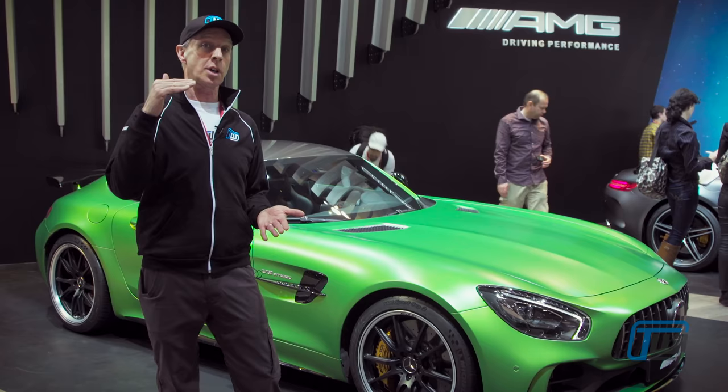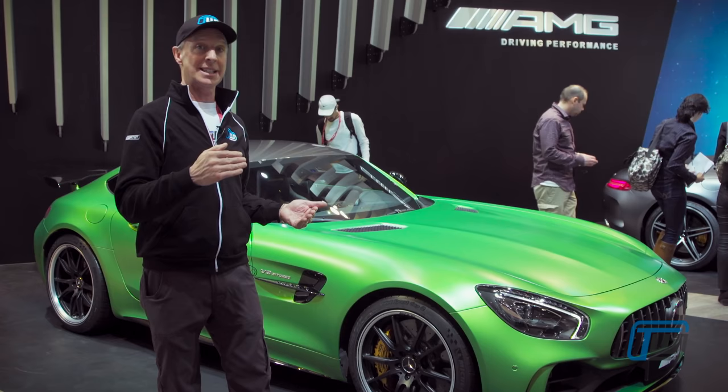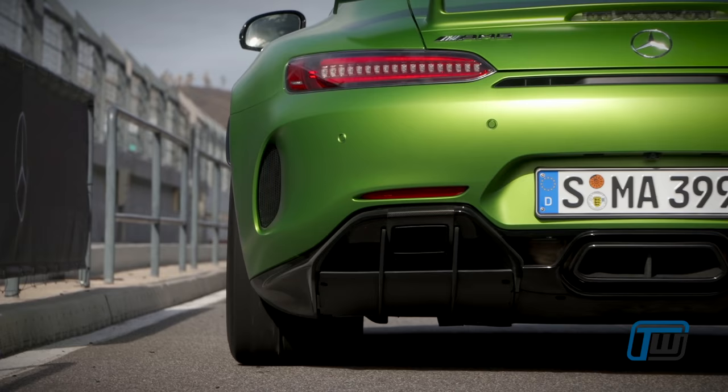The entry level is the GT, next up is the GTS, then the GTC celebrating the 50th anniversary of AMG. And the top of the line, fastest, most track worthy car of all of the GTs is the GTR.